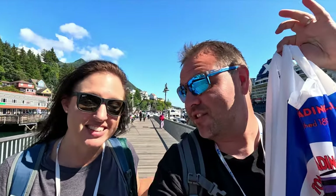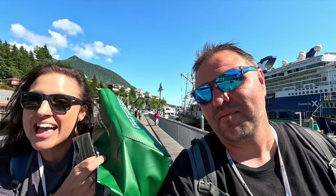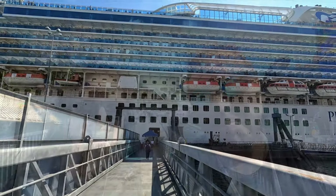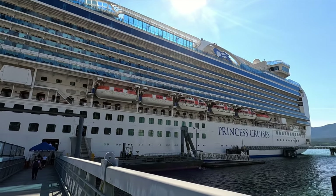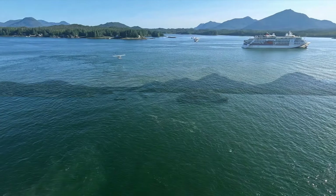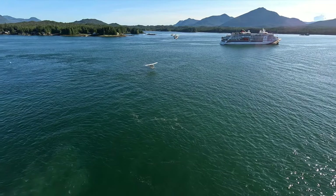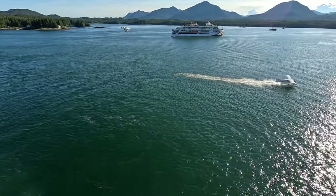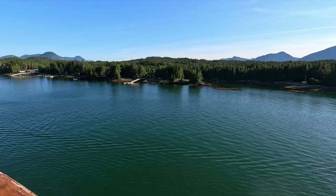We did a little bit of souvenir shopping on this beautiful afternoon in Ketchikan — incredible. A couple more things to pick up and then we head back onto the ship. Another absolutely stunning sail away out of Ketchikan today. The weather was perfect all day long — truly stunning. This has been a magical vacation, 100%.